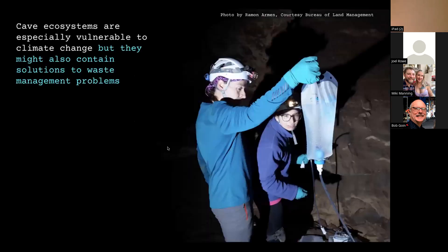Cave ecosystems, in addition to aquifers, are vulnerable to climate change, but we also find a number of extremophilic bacteria with alternative metabolisms that might contain solutions to waste management problems. Shown here are two people on the Fort Stanton microbial project — John and Emily — and one of our sampling strategies was collecting microbes off a sterile filter.